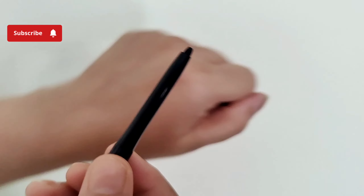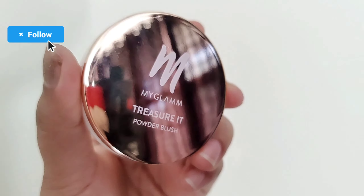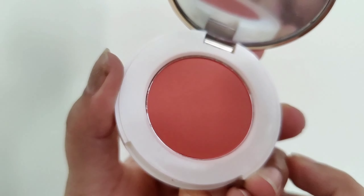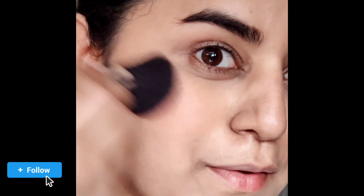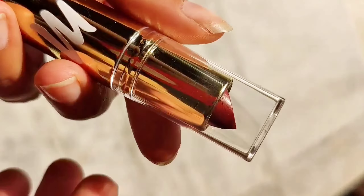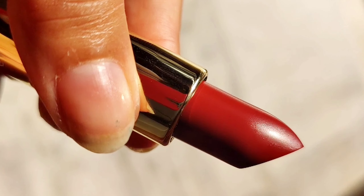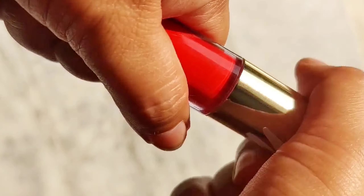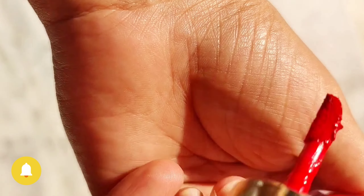MyClam Super Lash Voluminizing Mascara is very nice — you can see the wand on the upper and lower lashes, and I'm showing you how to apply it. MyClam Super Cold Long Stake Kohl is black. Then MyClam Treasure Red Powder Blush — it's a coral-reddish blush, you can see it builds up a little. This is a basic makeup look.